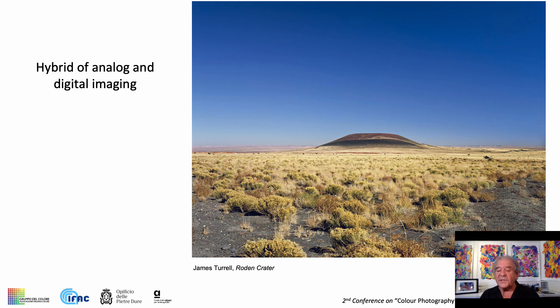Today's pigmented gelatin print is a hybrid of analog and digital technologies, capable of the most accurate and detailed color reproductions.